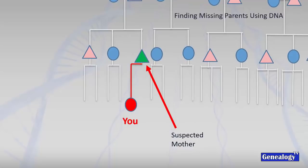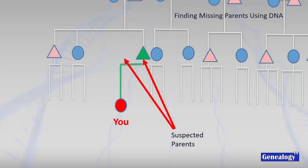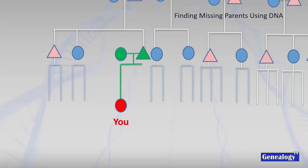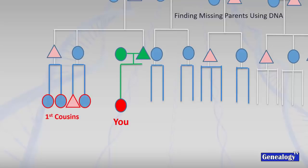Now we have the suspected mother, so we move on and take a closer look. If we think this woman could be the mother we seek, we do more research and discover who her husband is, giving us suspected parents. We continue our research and identify all of the cousins. At this point, we need to prove our case - we have a hypothesis that these folks in green are the parents of the person we are looking at.